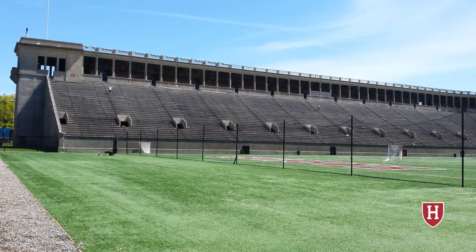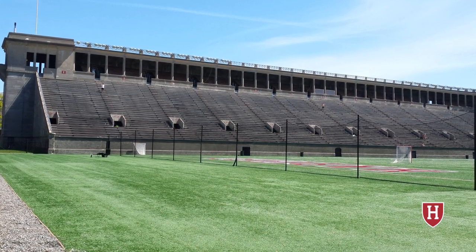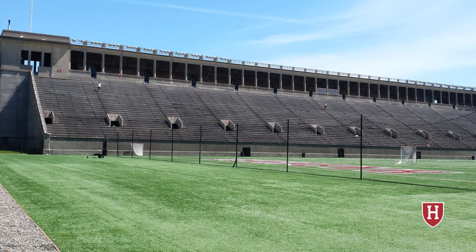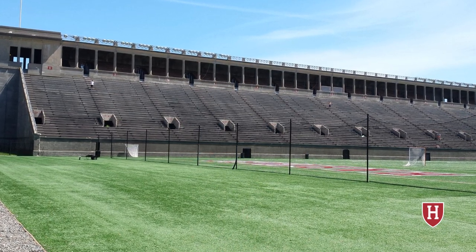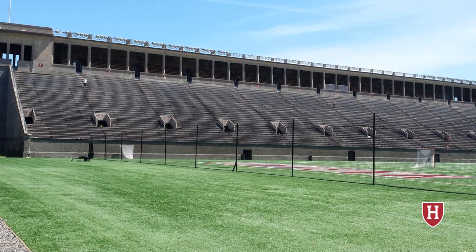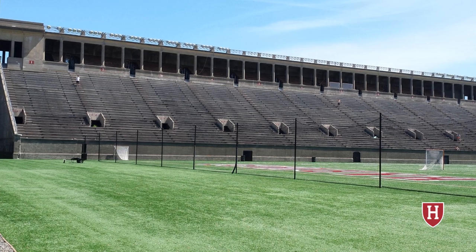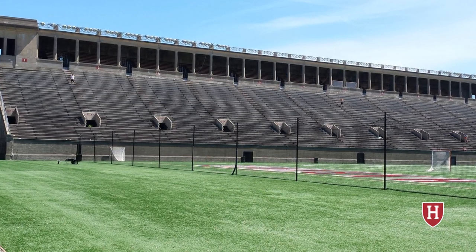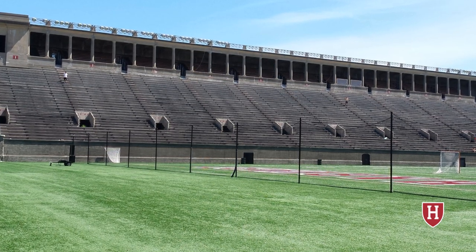Along the top of the stadium, you can see columns going across — another tie-in to the ancient Greek and Roman stadiums. This stadium opened in 1903 and currently has a capacity of 25,000. It once had a capacity of 57,166, with seating going across the north end zone. Today there are no stands in the north end zone, which significantly reduced the capacity.